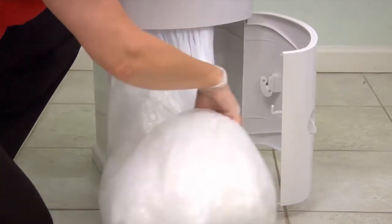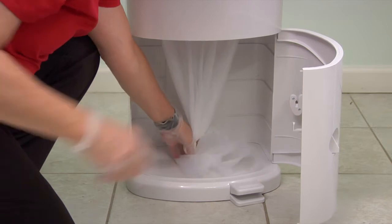When the pail is full, simply open the front door, pull down on the liner, cut the bag with the door-mounted cutter, tie a new knot in the refill, and you are ready to go.